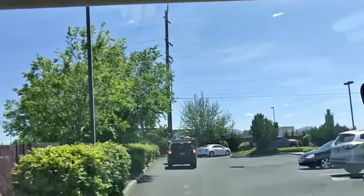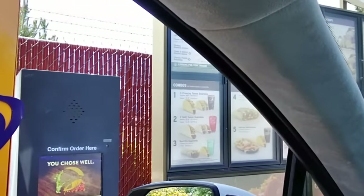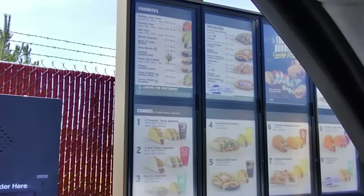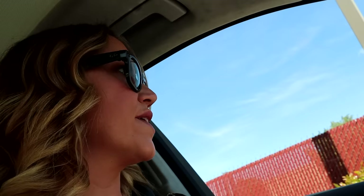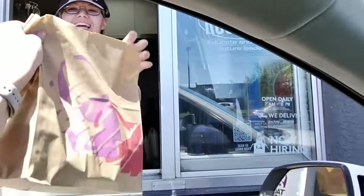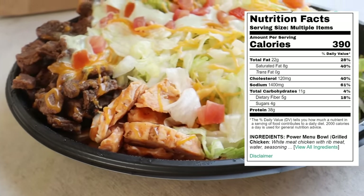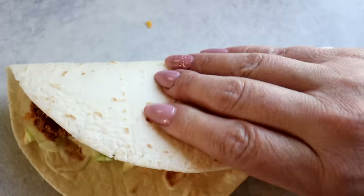Taco Bell is my kryptonite, but I can still stay keto and enjoy that South of the Border flavor. One of the best options is to order their Power Bowl — basically a taco salad that you can customize. I ordered a steak Power Bowl with no rice or beans, extra steak, chicken, extra lettuce, guacamole, and no sour cream. Their sour cream is reduced fat, so ditching it saves two grams of carbs. This comes to six grams of net carbs and almost 400 calories. You can also order your favorite taco and swap the tortilla for a keto one — that brings it down to seven grams of net carbs instead of 35.